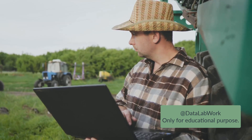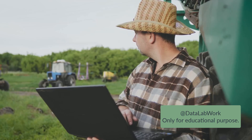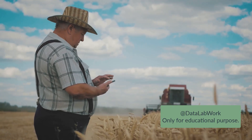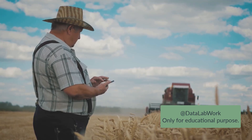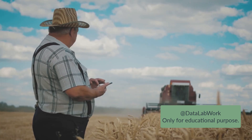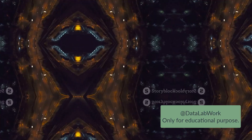So as you can see, IoT is revolutionizing agriculture. It's helping farmers work smarter, not harder, and it's creating a more sustainable future for us all. In agriculture, IoT is not only increasing productivity and efficiency, but also promoting sustainability. On the roads, IoT is driving the future of transportation.